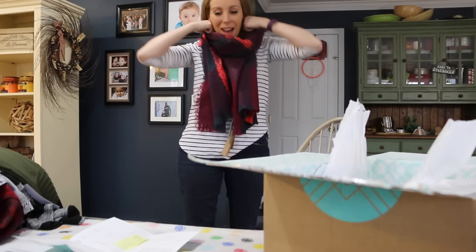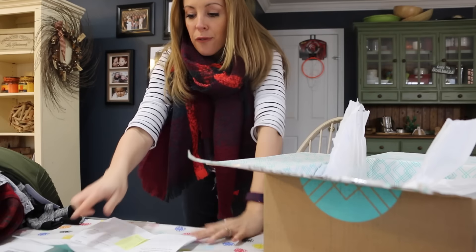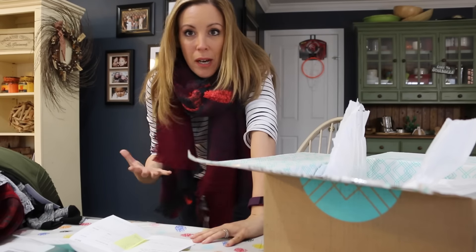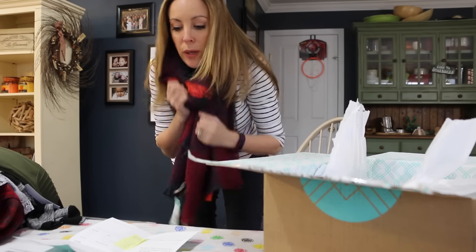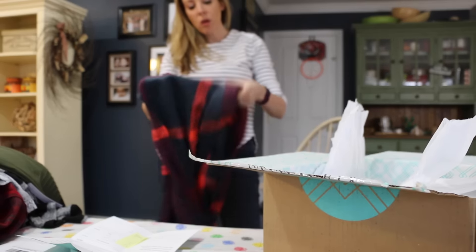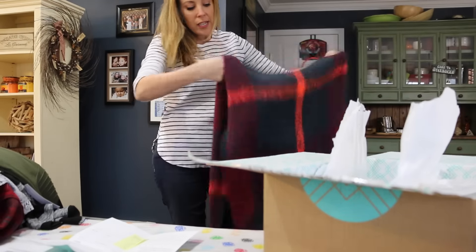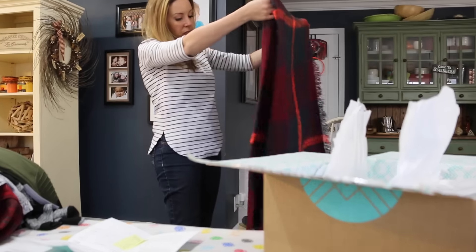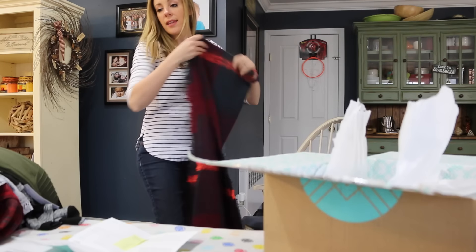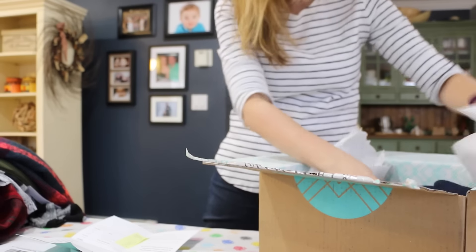Oversized colorful plaid scarf — I'm in my happy place. It's $34. Here's where it becomes amazing: you've already paid $20 for the styling fee, so if I really wanted this it would only be $14 because the $20 gets deducted. So this is effectively a $14 scarf — either I'm buying this or the animal print shirt, one or the other.